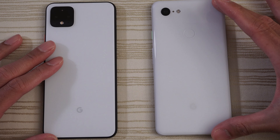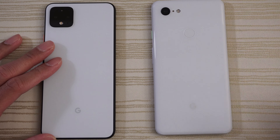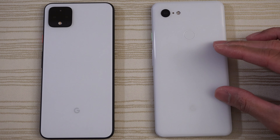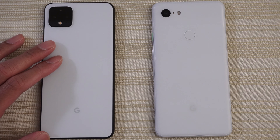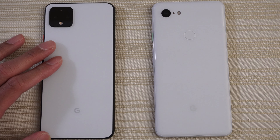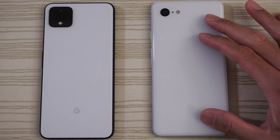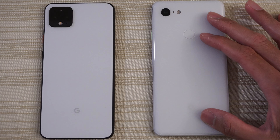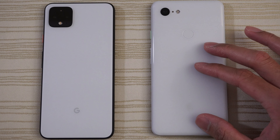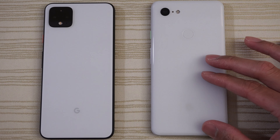This will be a speed test between the Google Pixel 4 XL versus its predecessor, the Google Pixel 3 XL from last year. The 4 XL has the Snapdragon 855, 6 gigs of RAM, and Android 10. The Pixel 3 XL has the Snapdragon 845 from last year, only 4 gigs of RAM on this phone, but it is updated now to Android 10 as well.